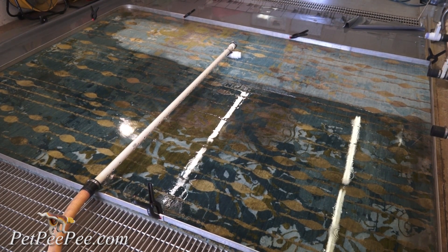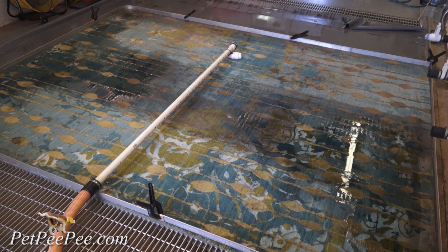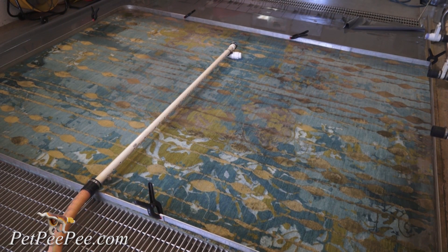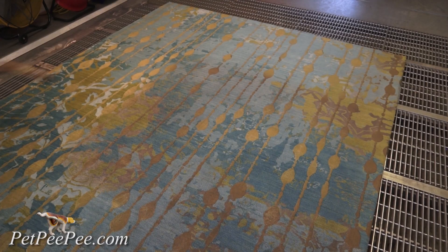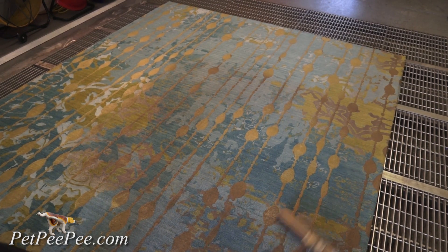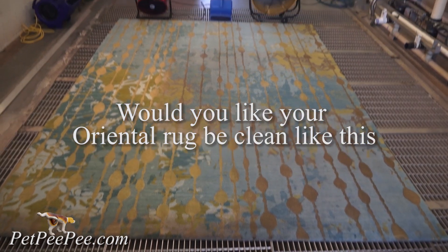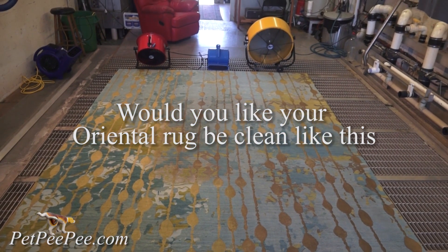I brush the rug one way, then leave the rug on the floor to dry completely. The next morning, the rug will be hung and dried for the final. Would you like your Oriental rug to be cleaned like this? Stay tuned and see how we fold an Oriental rug for shipping.